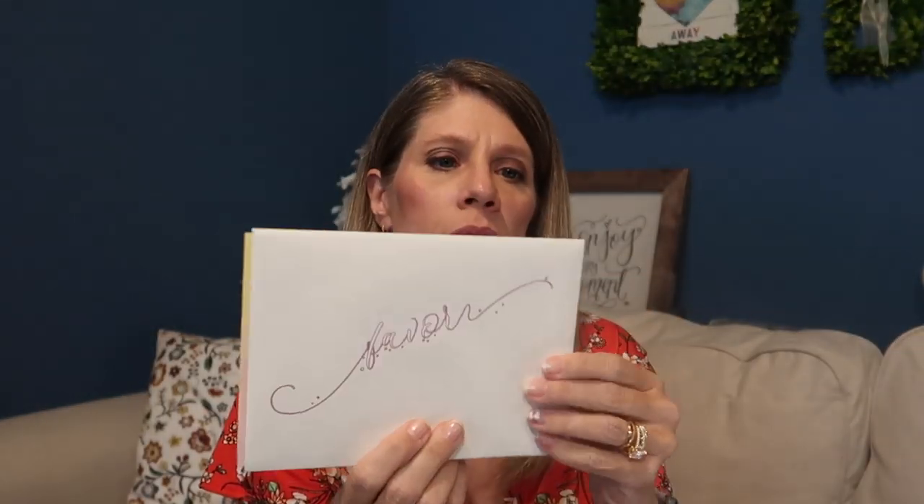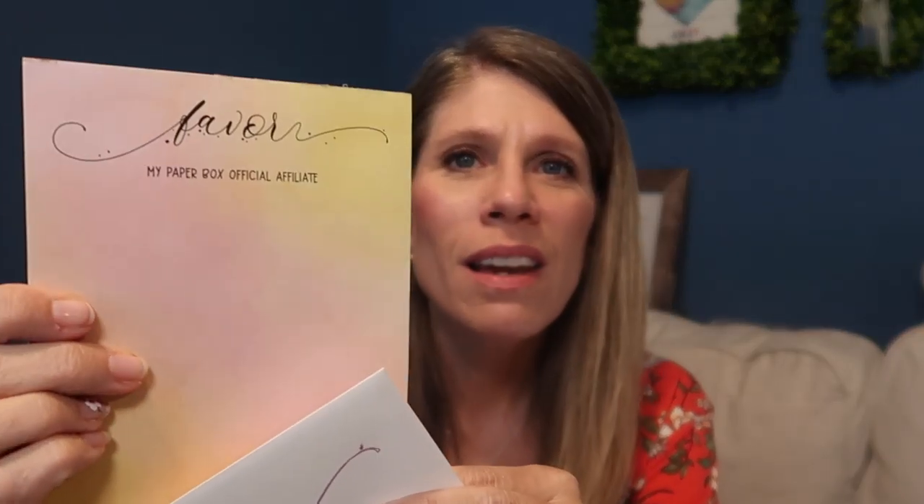Now let's see what's in here. I don't know what is in here. I have slid it open. Look at that — it's in an envelope. My Paper Box, their address is on here. Let's see what's in here. Oh, My Paper Box official affiliate. I love that. So when I send you notes, I can put it on here. Now what is in the envelope? It's thank you cards. Oh — 'Favour, we wanted to take a moment to tell you how much we appreciate you and everything you have done for us. We thank you for the support and are glad to continue this journey with you, My Paper Box team.' It is my pleasure.